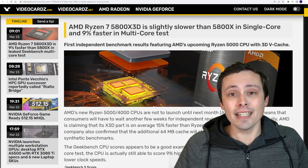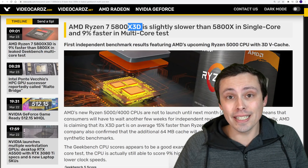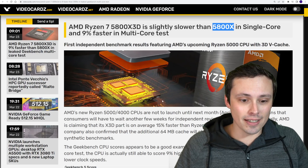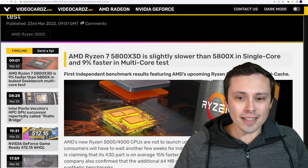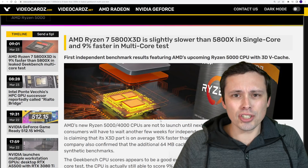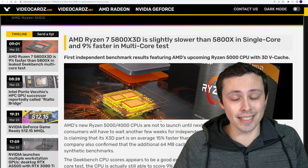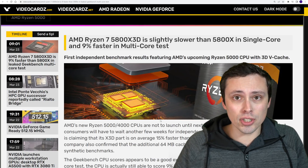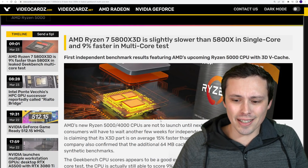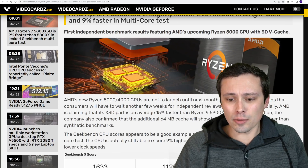First of all, there is a leaked benchmark of the Ryzen 7 5800X 3D — this is the 3D vCache version — compared to the 5800X in Geekbench. Now, because of the 3D vCache, the X3D version of the chip is actually clocked slower than the normal 5800X, but it has a massive increase in cache capacity, which in gaming specifically should provide a big performance advantage. It's coming on April 20th at a list price of $450.